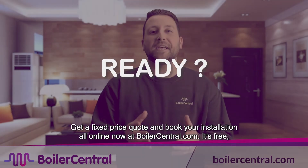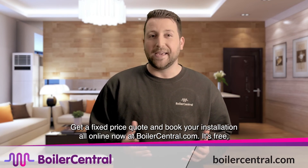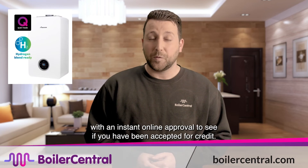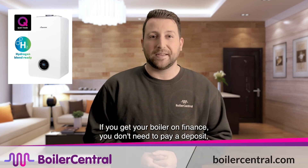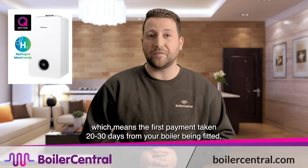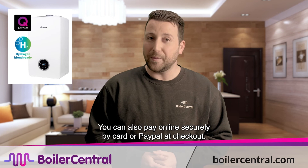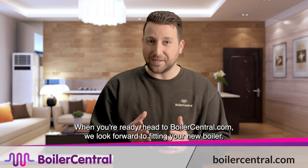Ready? Get a fixed price quote and book your installation all online now at boilercentral.com. It's free, easy and you can get a great deal on all top boiler manufacturers. You can pay for your boiler installation online and even apply for finance at checkout, with an instant online approval to see if you've been accepted for credit. If you get your boiler on finance, you don't need to pay a deposit, which means the first payment is taken 20 to 30 days from your boiler being fitted, meaning you don't pay a penny until that first finance payment comes out. You can also pay online securely by card or PayPal at checkout. When you're ready, head to boilercentral.com — we look forward to fitting your new boiler.